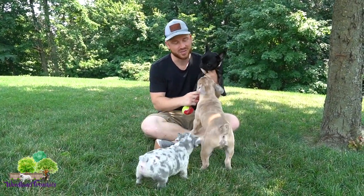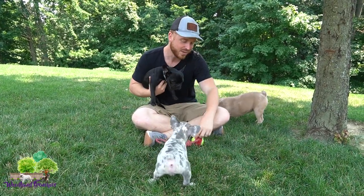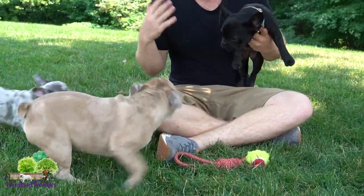Hi everyone, this is Tyler here at Woodland Frenchies, and in today's video we've got three French Bulldogs that are going to be a part of our video. We have Raven, we have Gus, and we have Baxter. So three French Bulldogs, and today's topic is going to be about French Bulldog size.